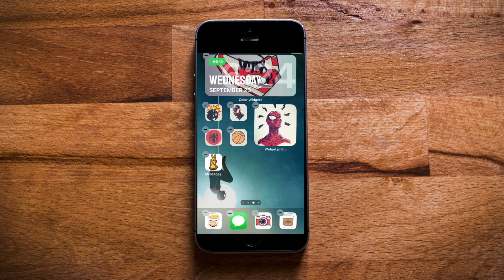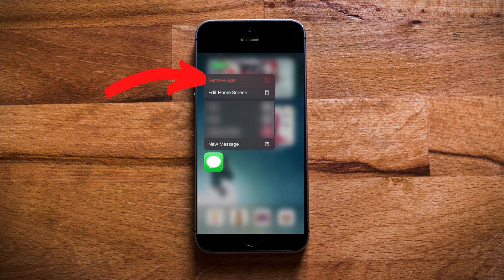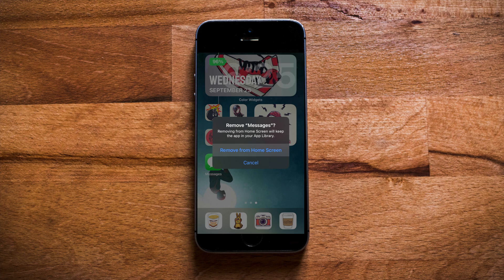And there you have it — a new widget on your home screen that will open Messenger. You can tuck the original widget away and out of sight by hiding it in your app library. Just press and hold on the app, select Remove App, and then Move to App Library.